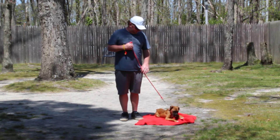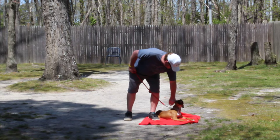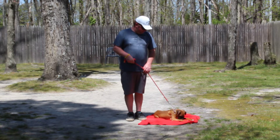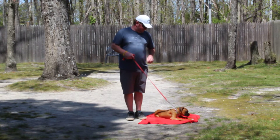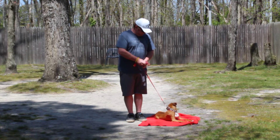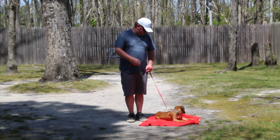Good afternoon and welcome to Nora's Dog Training Company. We're here today with Bandit and Rich. What we're going to be demonstrating on video today is Bandit's ability to understand and respond to his formal on-leash obedience commands, the little tiny corrections and lots of motivation that we give the puppies when we're working with them, and the training equipment that we're using.